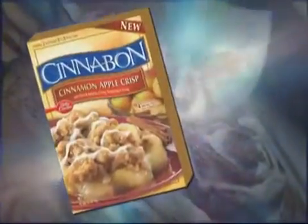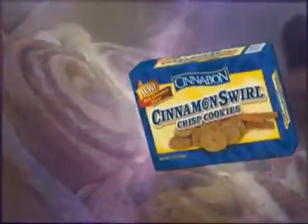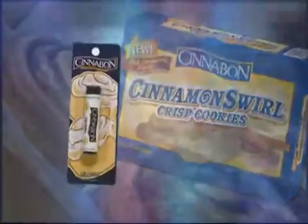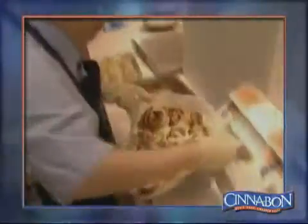The Cinnabon name has become so synonymous with excellence and value that the brand is licensed for use in nearly 40 popular products, from lip gloss to lattes. Across cultures, across the globe — from malls and airports to military bases — Cinnabon meets public demand in over 600 franchised bakeries in over 28 countries worldwide, with more stores opening every year.